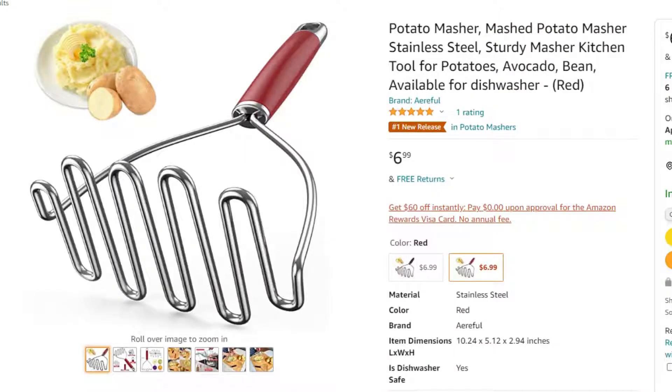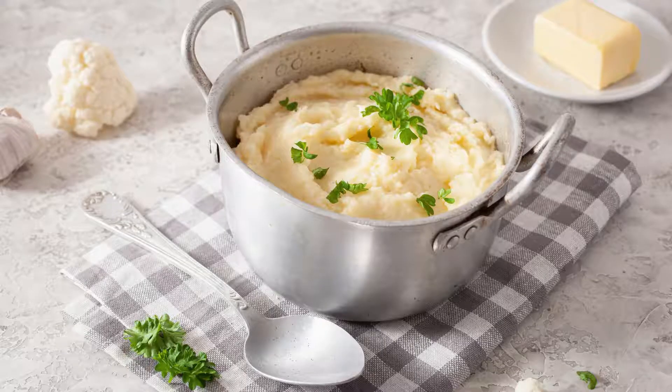A cheap but very handy tool is a potato masher. You can't have potatoes on keto, but a potato masher is perfect for making a cauliflower mash. Just use your potato masher and mix in some cheddar cheese, bacon bits, butter, and parmesan cheese — and now we're drooling.